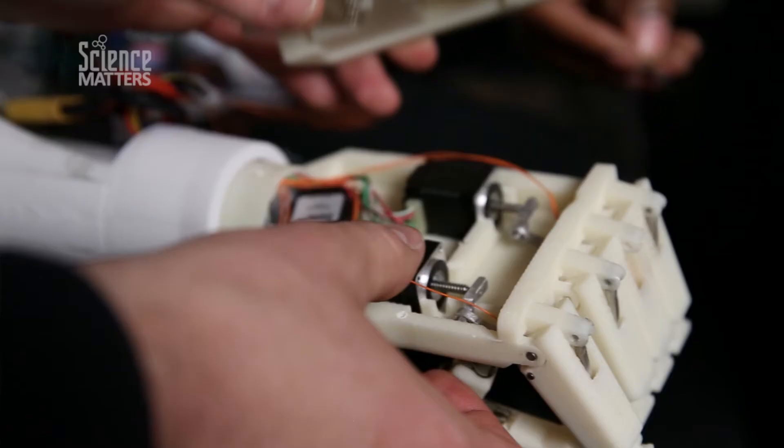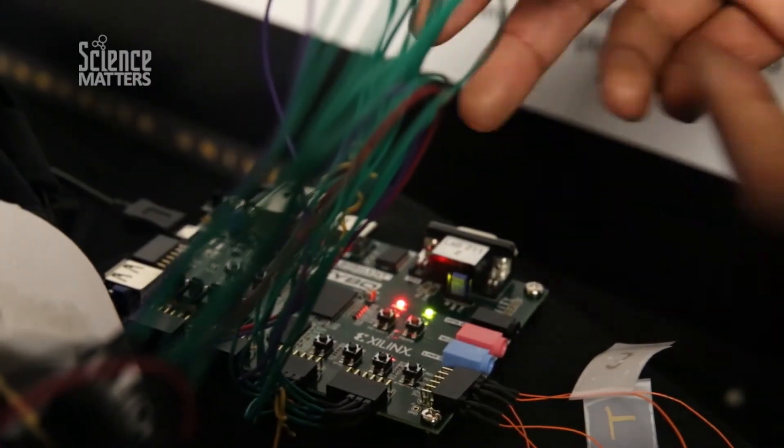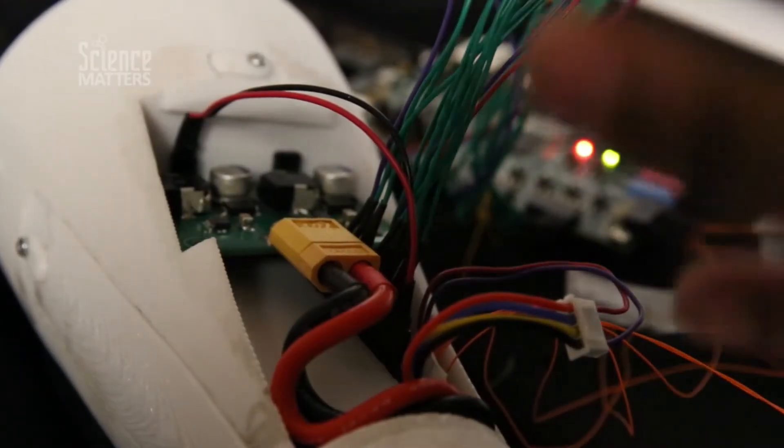I went into engineering because as a young boy I always used to see how computers work and I was always interested in how they actually accomplished the things that they did. I didn't understand how something that was made by a human could appear to be smarter than a human, so I wanted to learn how to master this platform and get insight into how I can make it do the things that I wanted to do.